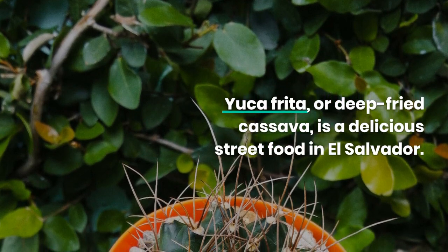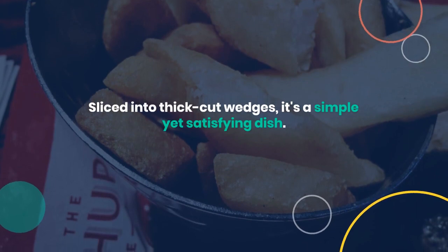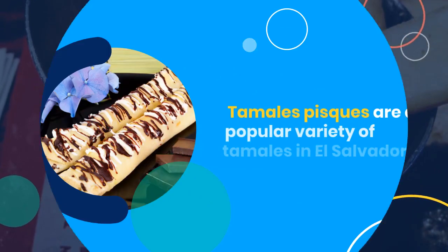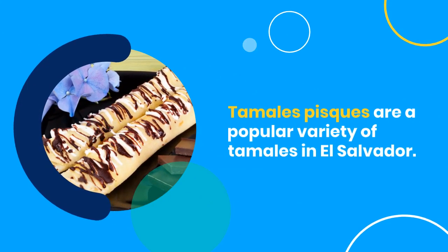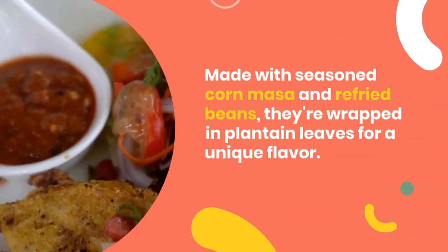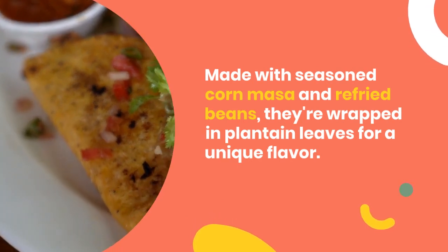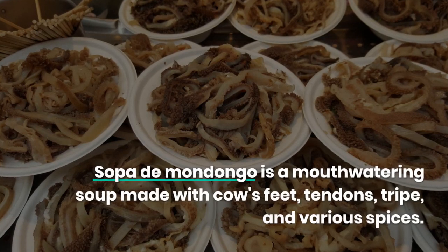Yucca frita, or deep-fried cassava, is a delicious street food in El Salvador. Sliced into thick-cut wedges, it's a simple yet satisfying dish. Tamales pisques are a popular variety of tamales in El Salvador, made with seasoned corn masa and refried beans, wrapped in plantain leaves for a unique flavor.